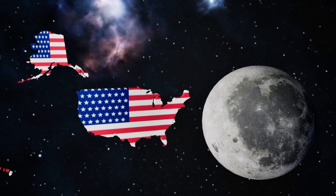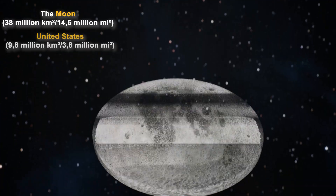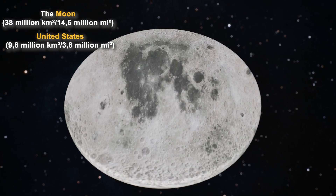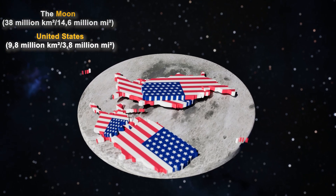The moon might look small, but its surface area is massive. You could fit the U.S. almost four times on the moon. But let's actually see how that would look, state by state.